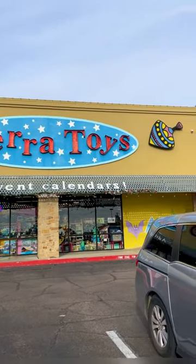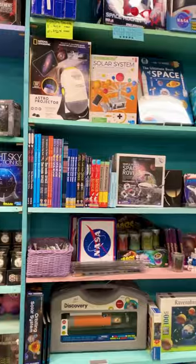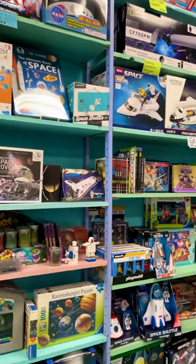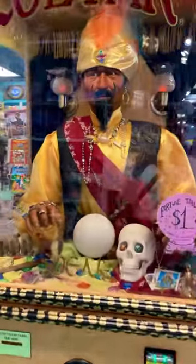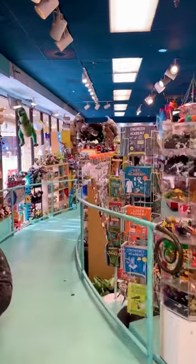Come with me to Terra Toys in Austin, Texas. This place is so charming and has toys sectioned off by type and interest. 60 seconds is not enough time to show you the entire place, but let's go to the lower level.